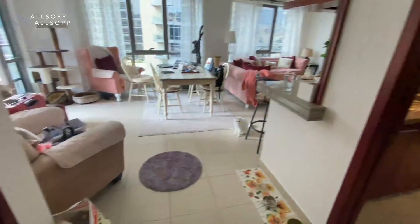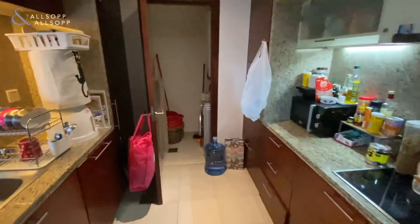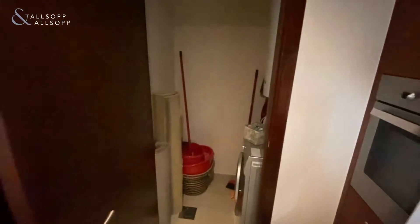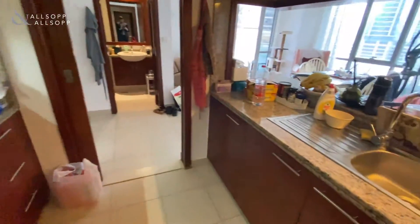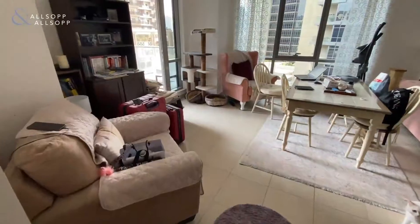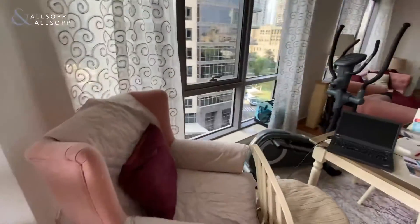To our left is the guest powder room, and into the kitchen with all appliances included and washing machine. This apartment comes on an unfurnished basis, currently occupied by the landlord, so it's available for flexible and immediate moving.